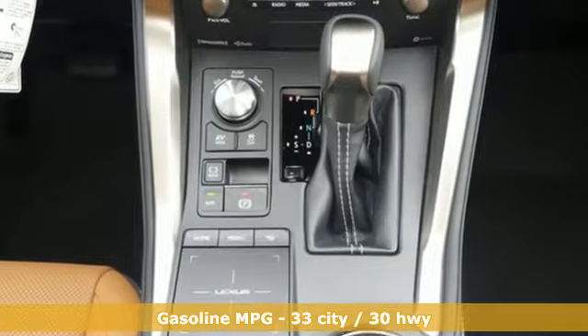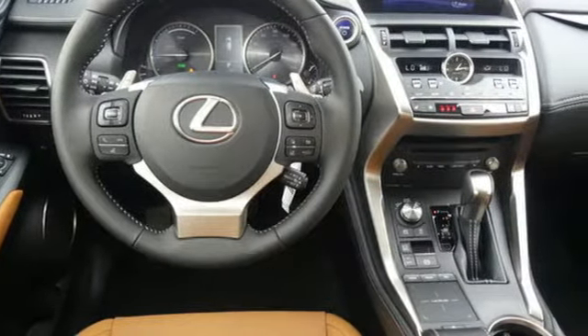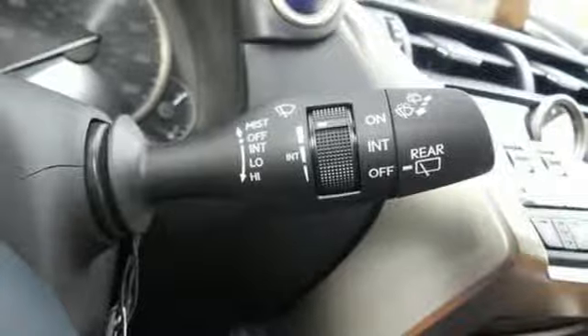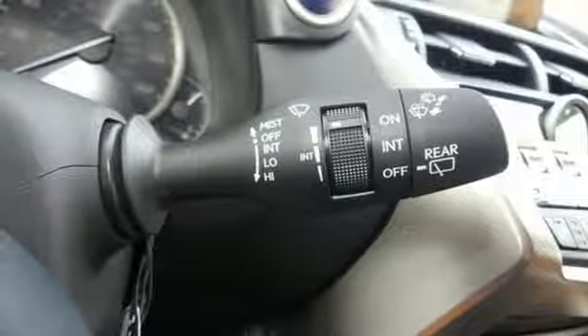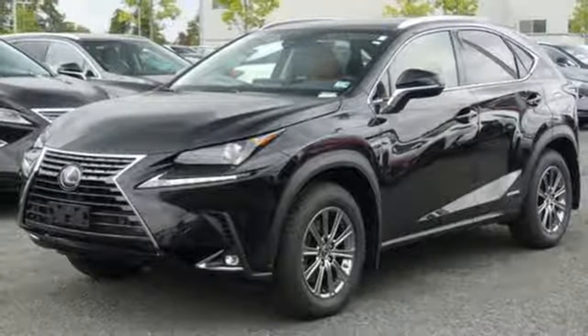Inline 4-cylinder engine, electronic shift on the fly, smart device navigation, doors and push-button start proximity key, dual-zone climate control, auto-dimming rearview mirror, streaming audio, Wi-Fi hotspot, leather steering wheel, and power-heated mirrors.